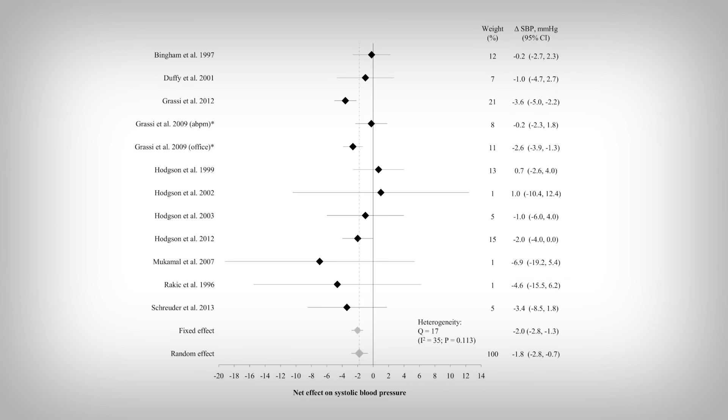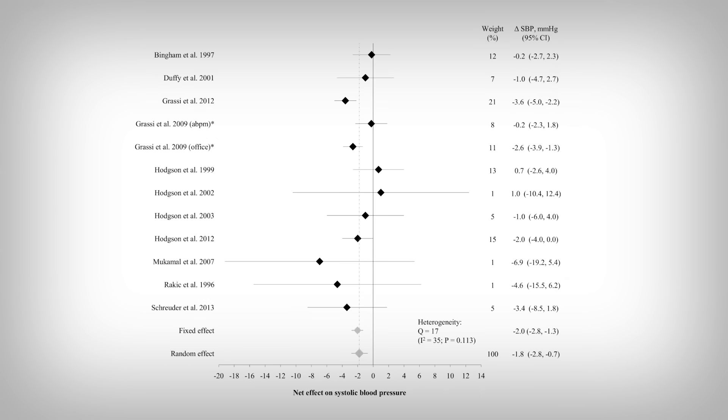The second issue is that if we look at the data again, notice that the Agrasi study shows up twice. This is an improper use of statistics, because if you open the study, it's the same participants — so you're including their data twice, even if the experiments are different. Basically, this is double counting. The researchers mention that they account for this by splitting the weight of the study in half, but this still doesn't address the issue properly.